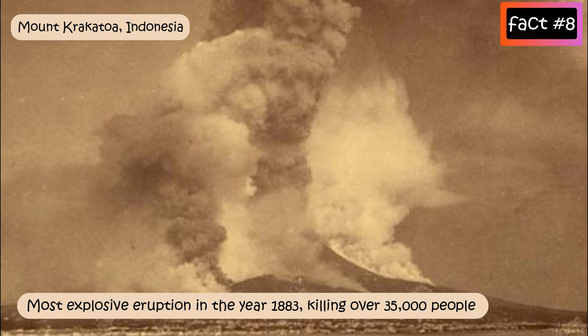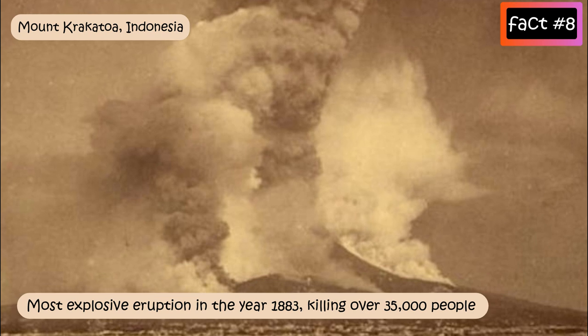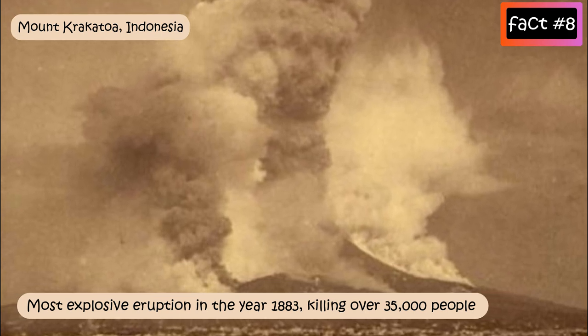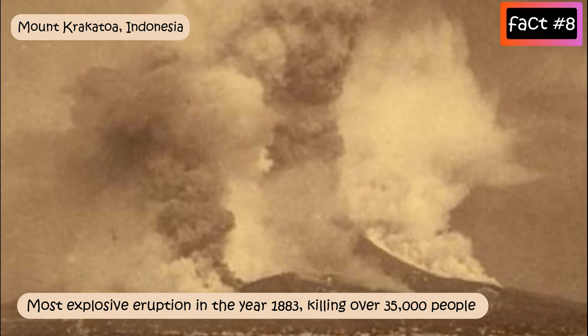This eruption is considered the loudest sound ever recorded. It's estimated to have reached 310 decibels — loud enough to be heard clearly 5,000 kilometres away.